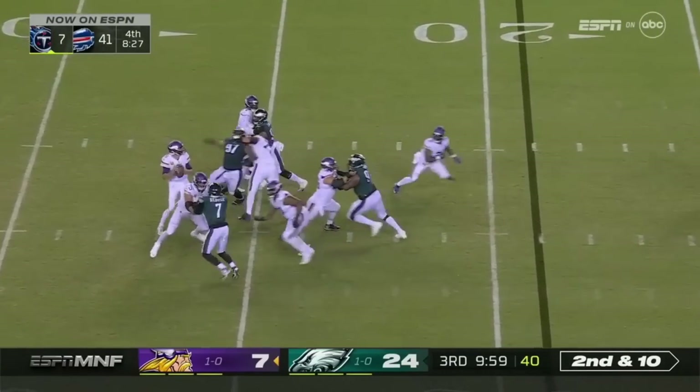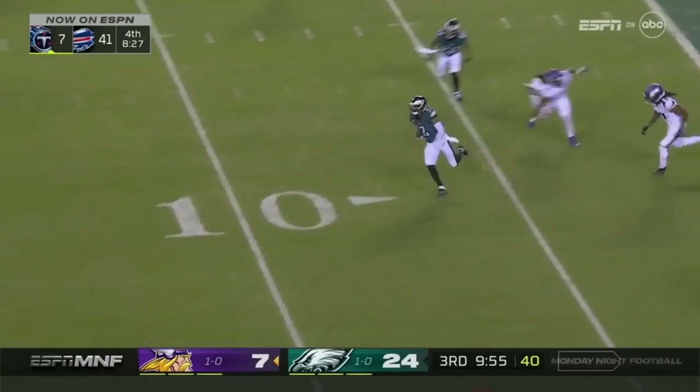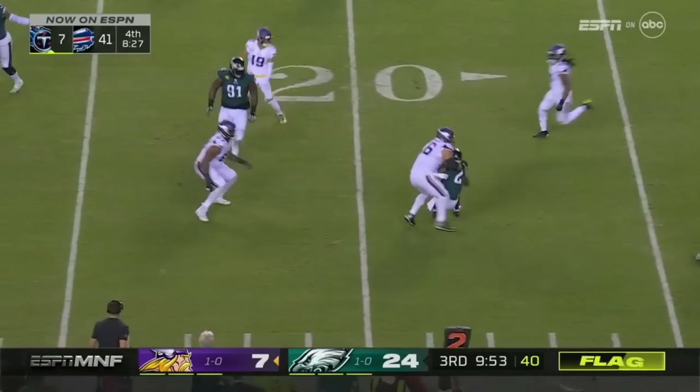Second down and 10, good protection, and it's okay — pass is intercepted by Slay, a flag is down.